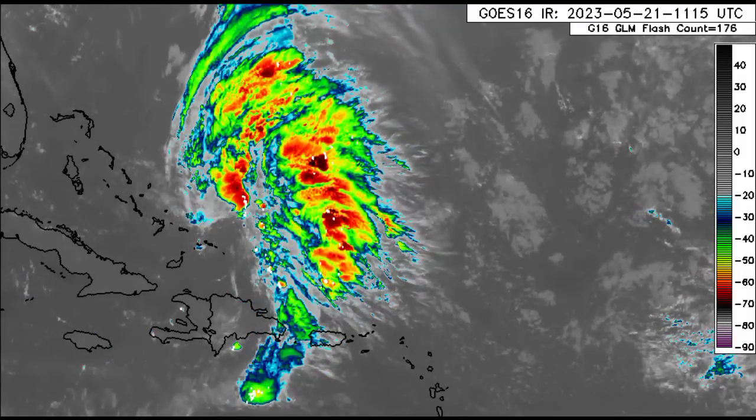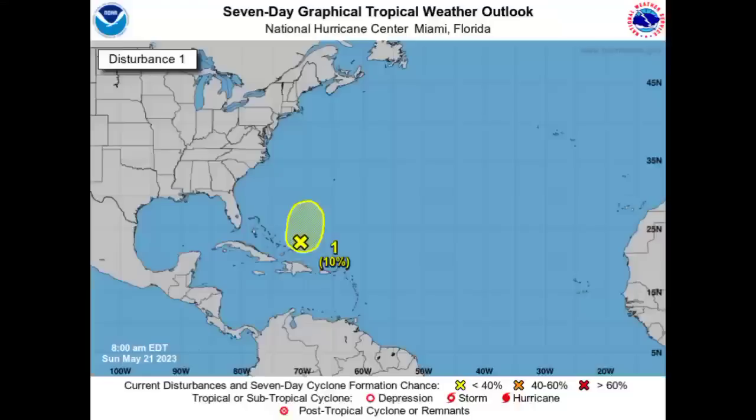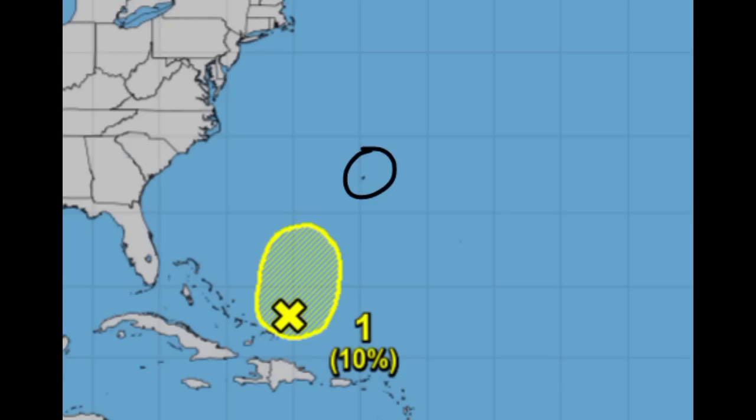The National Hurricane Center anticipates a low 10% chance of development through the next seven days. Wind shear is expected to increase throughout today, and that should suppress any major development from this system. It is marked, which means it has a very slight chance. Even if it should develop into something, the only area that might feel some impacts is Bermuda, and it is unlikely to even become anything strong.